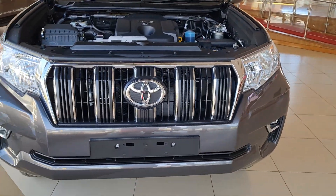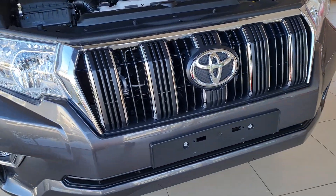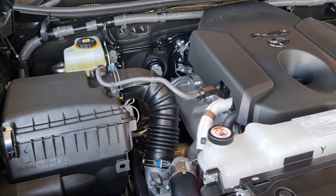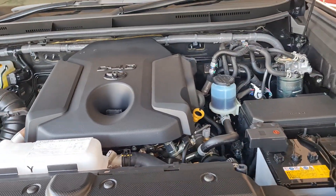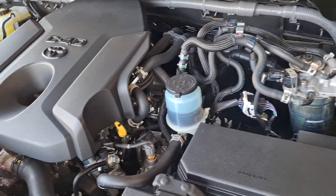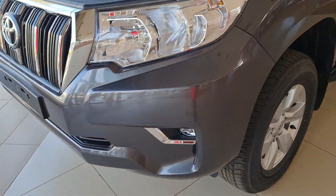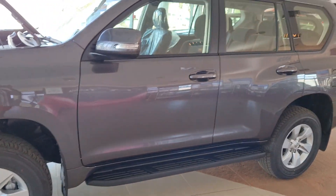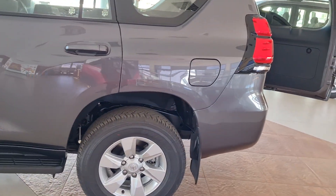Hey, once more, this is Gladys showing you the new Prado TXL. The engine has changed — we now have a GD engine, D4D, one GD, very very powerful. I'll send another video with more details; for now I just want you to have a look at the features.